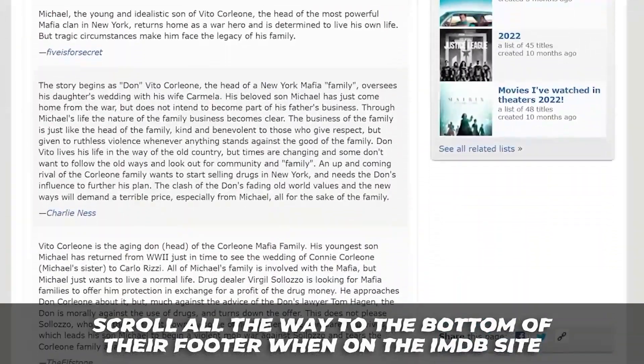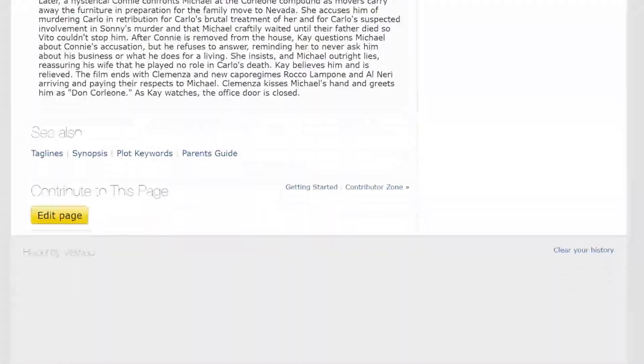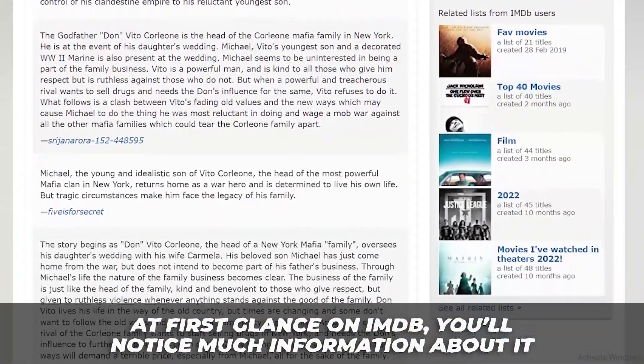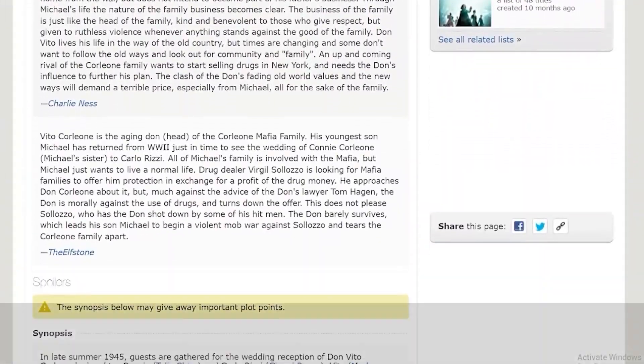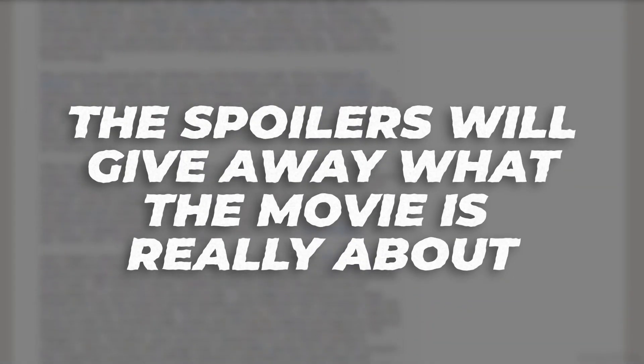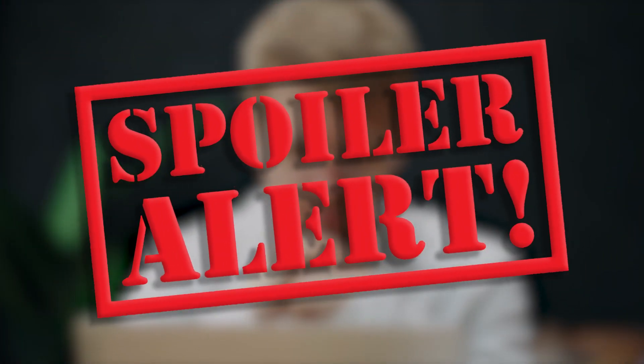While there are many sites to pick from, we recommend imdb.com. Scroll all the way to the bottom of their footer and you'll notice they are an Amazon company. Being an Amazon company, the best content can be found for your movies. At first glance on IMDB you'll notice much information including summaries as well as spoilers. The spoilers will give away what the movie is really all about.